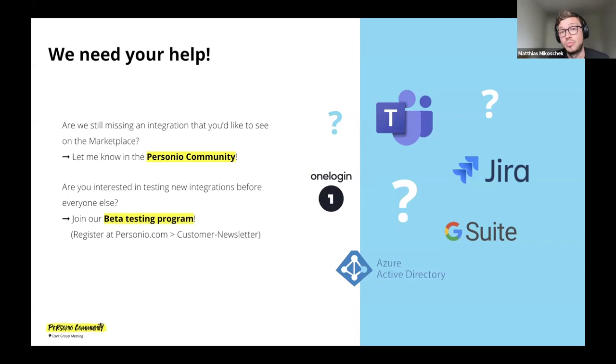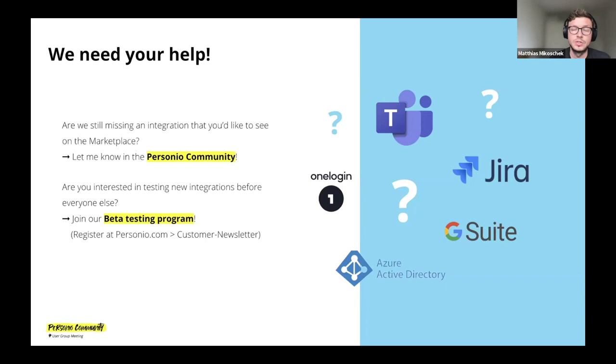The second thing I wanted to call out is our beta testing program. Usually when we're building a new integration, there's a testing period to make sure we have that quality bar and it works as expected. If you're interested in testing new integrations before everyone else, join our beta testing program. Go to the Personio website, sign up for the customer newsletter, and there's a small checkbox to tick if you want to join the beta customer pool. That's everything I wanted to cover — I think we have a couple more minutes for questions.